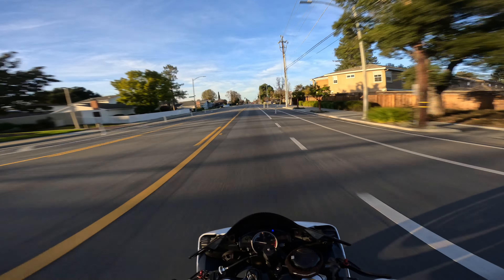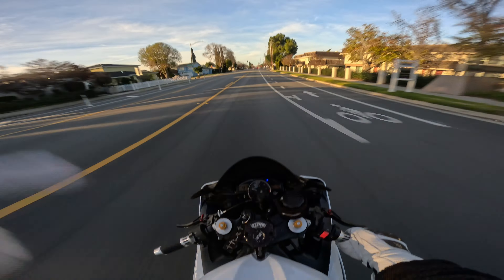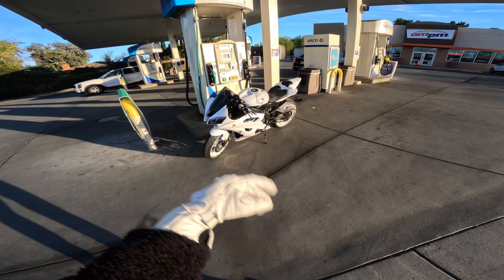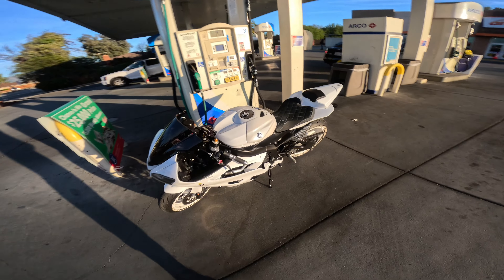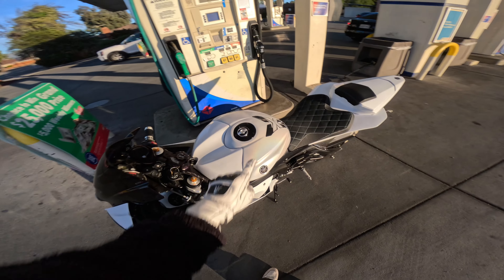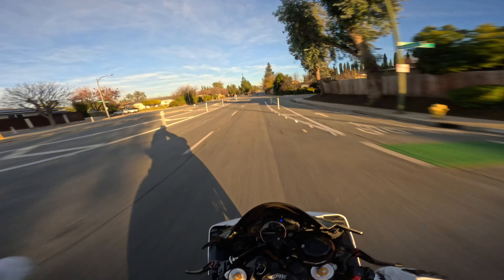I want to talk to you guys about all the pros and cons of owning this exact Yamaha R6. But first, we gotta get some gas. I really like this quick release. Just look at her — she's shining in the sun. I haven't got this tank wrapped, and you can see a little bit of glisten, a rainbow glisten on the tank. I love this thing. We'll start out with the pros of the bike and then we'll go on to the cons.